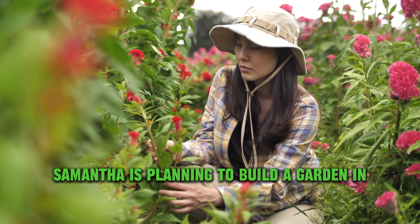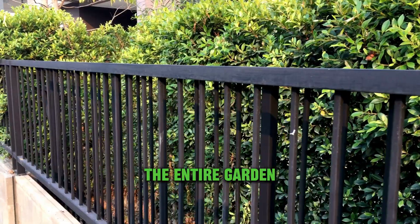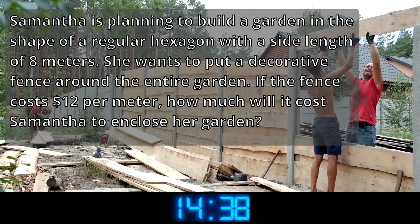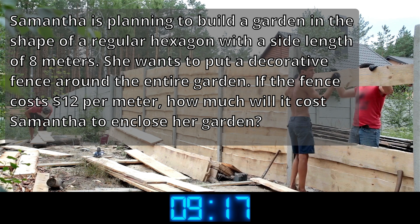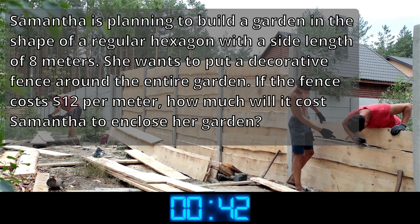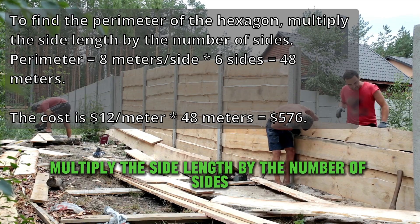Samantha is planning to build a garden in the shape of a regular hexagon with a side length of 8 meters. She wants to put a decorative fence around the entire garden. If the fence costs $12 per meter, how much will it cost Samantha to enclose her garden? The correct answer is $576. To find the perimeter of the hexagon, multiply the side length by the number of sides.